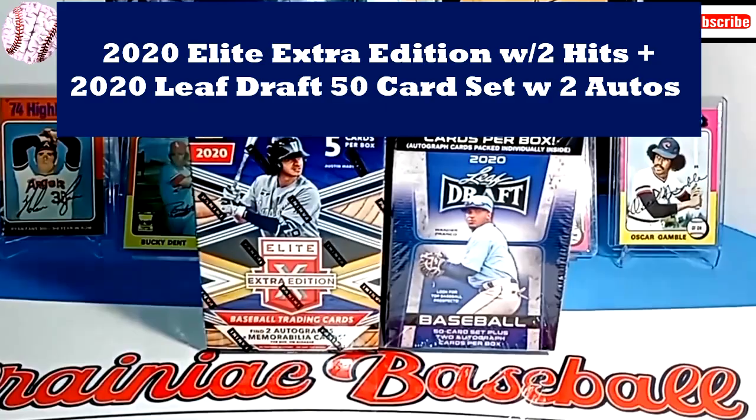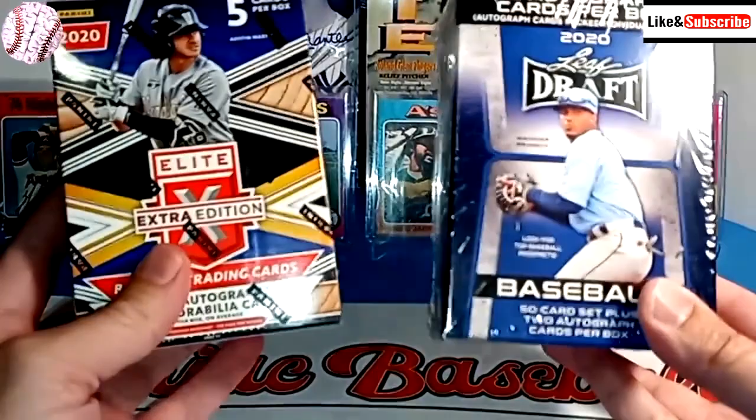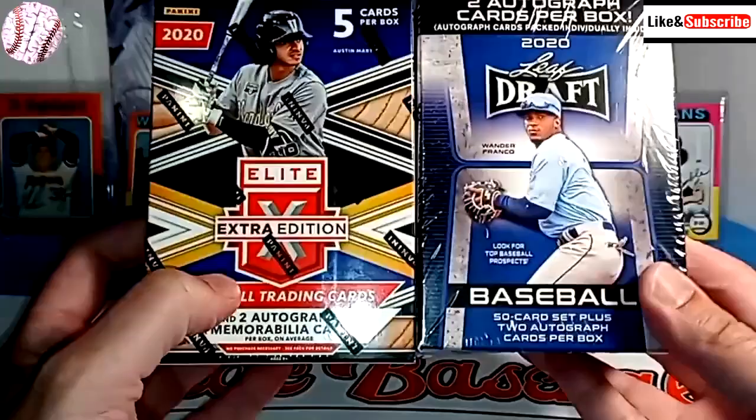Hey everybody, welcome back to Brainiac Baseball Card Breaks. Today we have two blaster boxes to open up: one of 2020 Leaf Draft and the other of 2020 Elite Extra Edition.